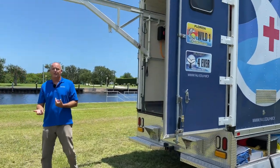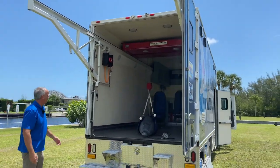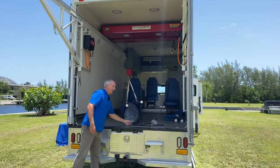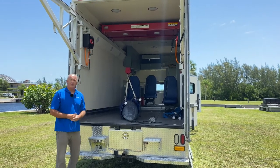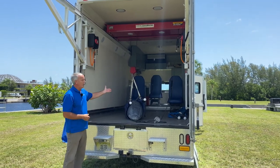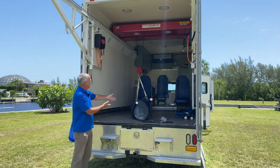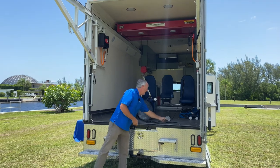One of the neat features of this transport truck is we have a crane system. Check this out — we've got one of our dolphin training dolphins here. Yes, it's a fake dolphin, but we use this for our staff and volunteers to train with. We can put it in a stretcher and use our crane to lift the animal up and down and back and forth into the ambulance. Let's show that off to you right now.